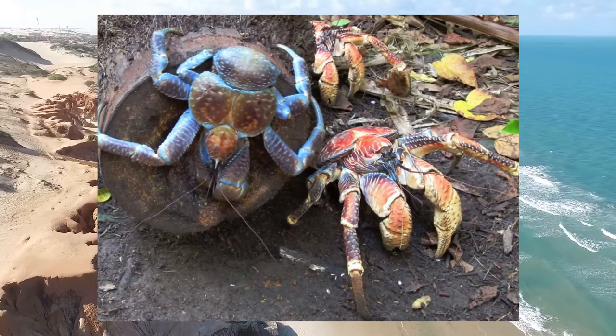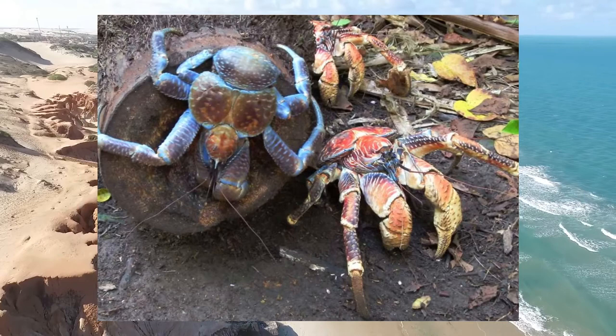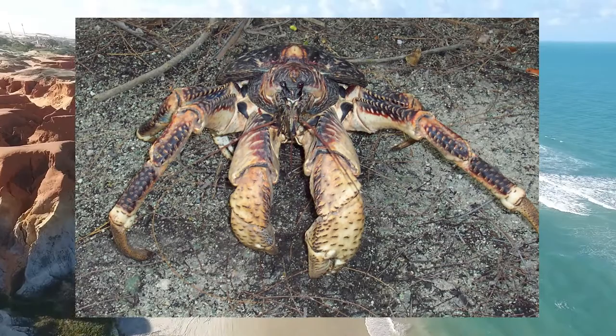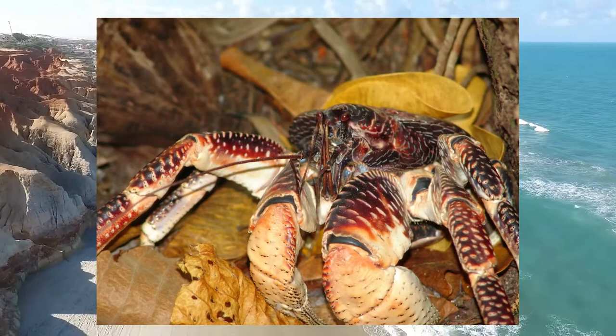Coconut crabs can be located near the shores of the central Pacific Ocean and the Indian Ocean. They are the largest crabs found on land. These crabs can weigh up to 2 kilograms and have a leg span of 36 inches.